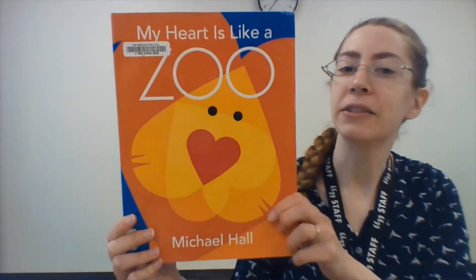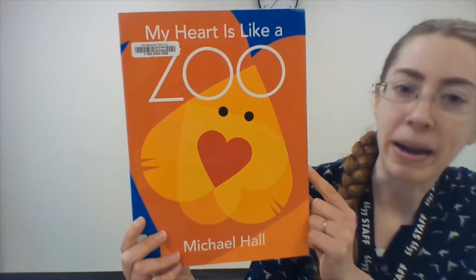All right. Now we're going to read our book for today. It's a lovely book with some big, beautiful illustrations called My Heart is Like a Zoo by Michael Hall.